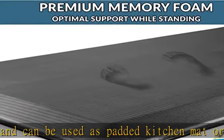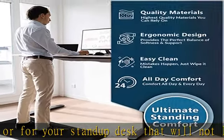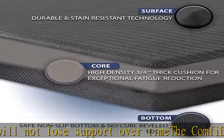Multi-use floor mat. The ComfyLife standing pad is exceptional for your office while standing at your desk, the kitchen while doing dishes, the laundry room while folding clothes, and while working at your workbench.